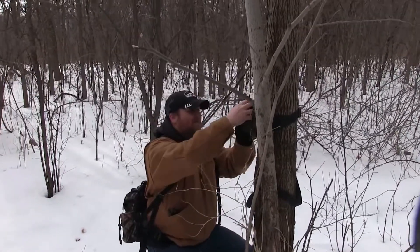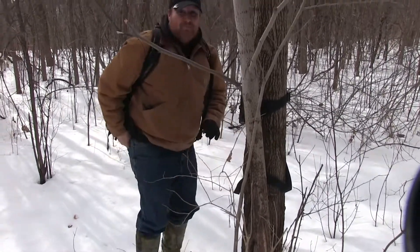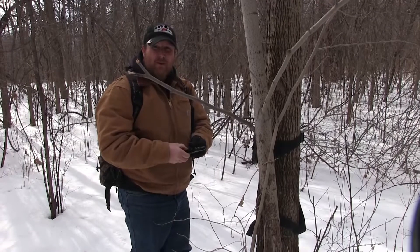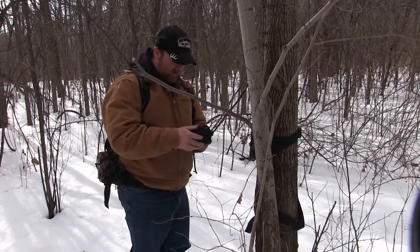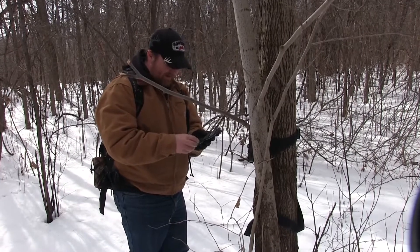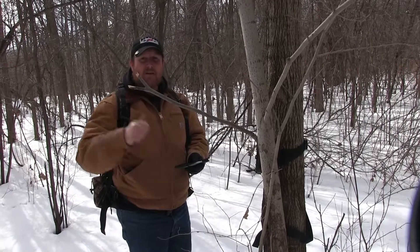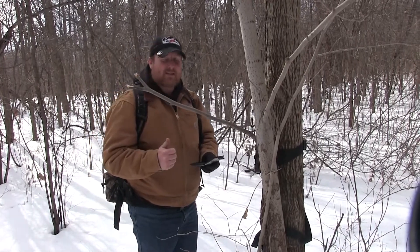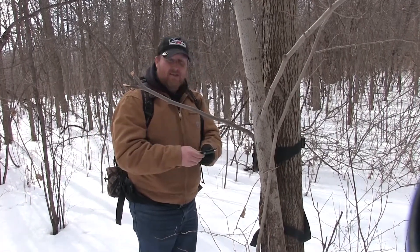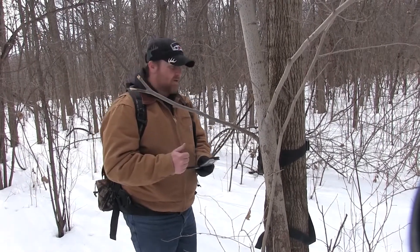All right guys, it's March 8th and I'm out here on my property in Northeast Illinois. I'm out checking seven trail cameras today. This one looks like it's already got dead batteries — something's not right with this camera, but it's the first one we're checking. We've got six more to check after this, so we're going to stay on the move and hopefully we'll get some pictures and get some deer. We'll see what happens.